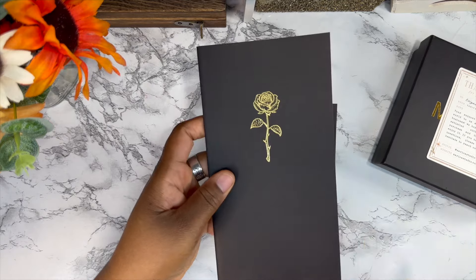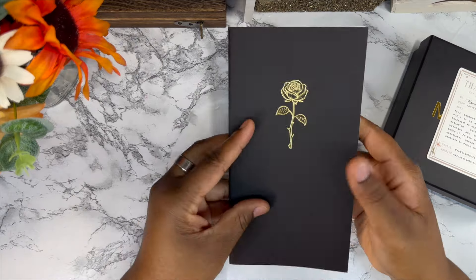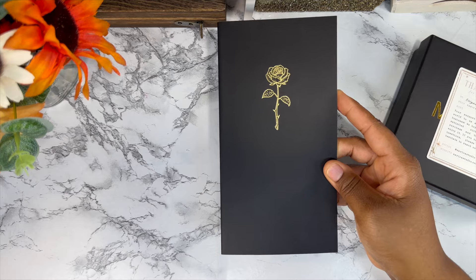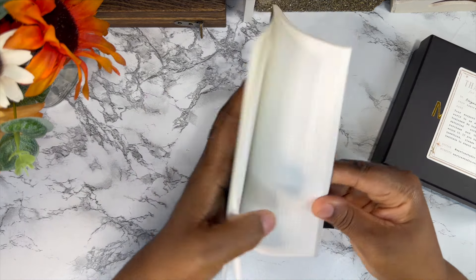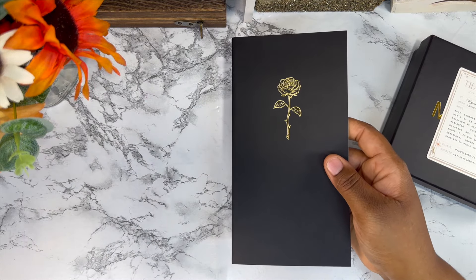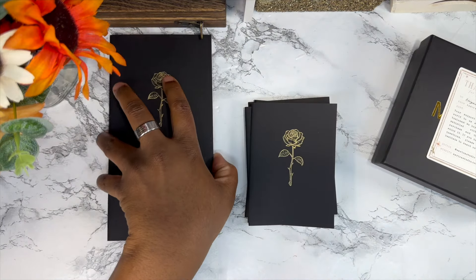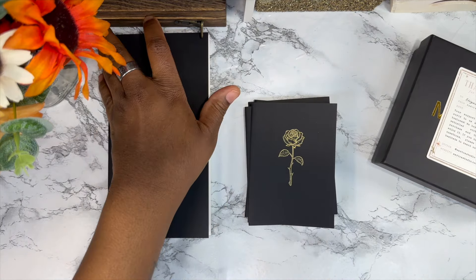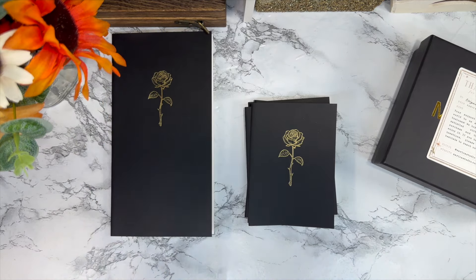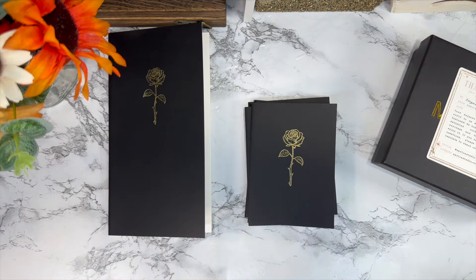It contains 110 sheets and is 3.5 millimeter grid, which is great for people like me who have small handwriting and need something a little bit smaller. This is comparable to the Hobonichi Techo grid — I think that grid size may be a four millimeter, but don't quote me. It looks the same as the Hobonichi Techo grid I have.